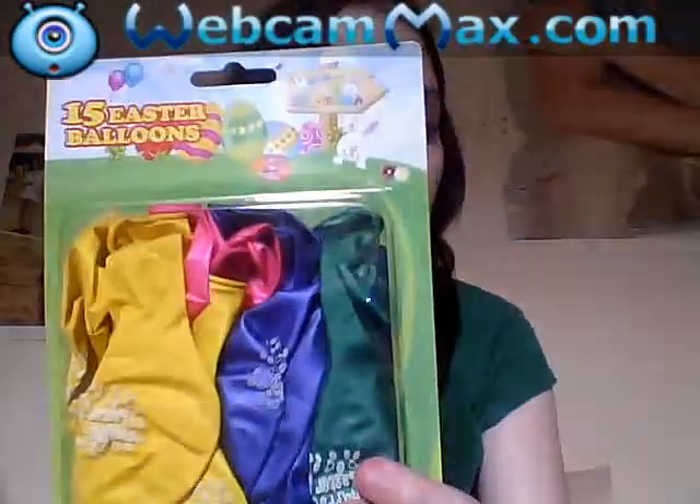I also picked up these bunny ears — how cute are these? I just thought I'd wear them for when my cousins come over. I also got some 15 Easter balloons. You get pink, purple, green and yellow and they say Happy Easter.